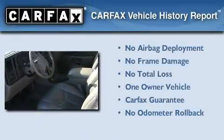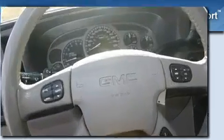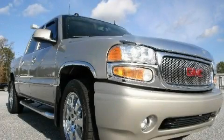This GMC has had only one owner, and it qualifies for the Carfax Buyback Guarantee. This automobile won't last long at this price — call and arrange a test drive now.